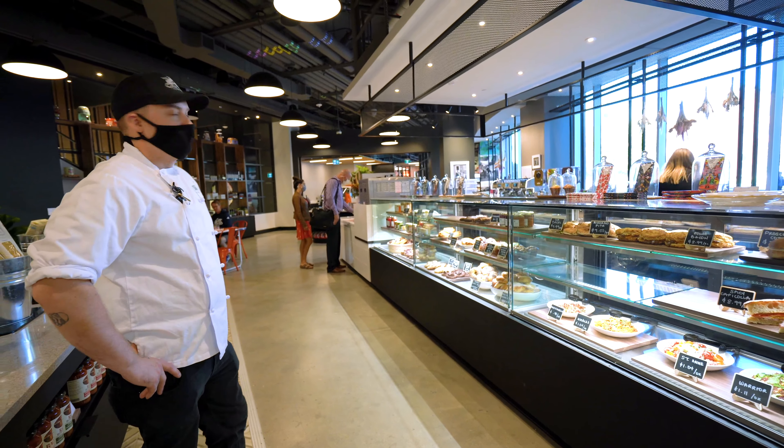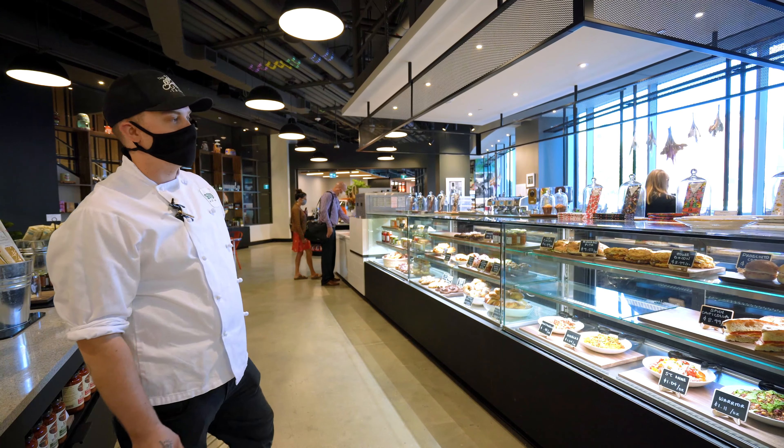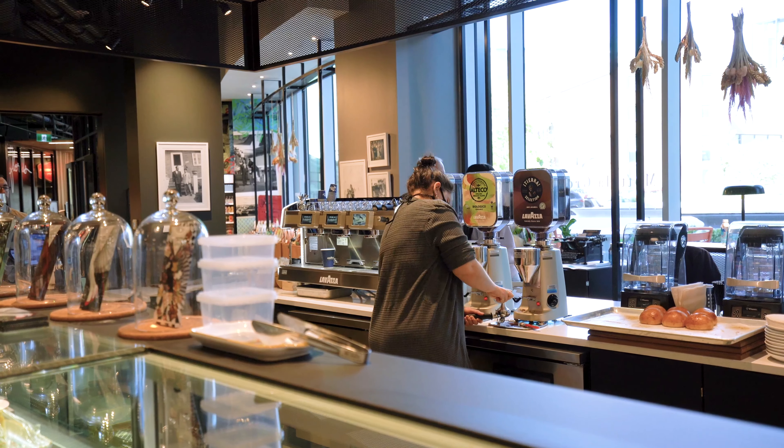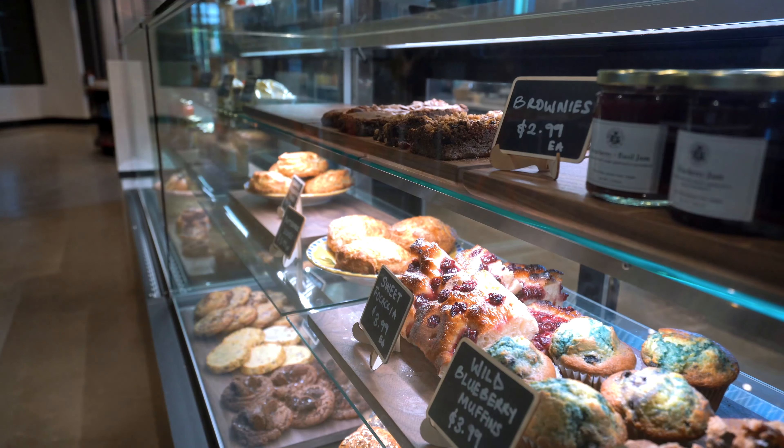Here you'll find our cafe, Union Cafe. We carry Lavazza coffee — we do espresso, Americano, lattes. We also have a full bar behind, and yes, we are licensed here in the store. You can drink wine while you shop.